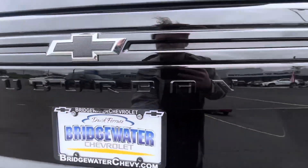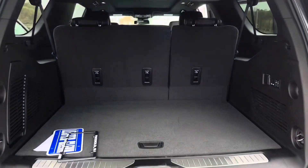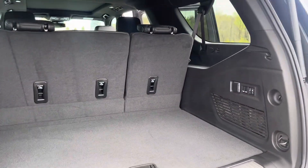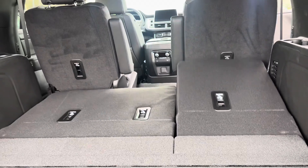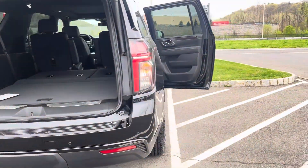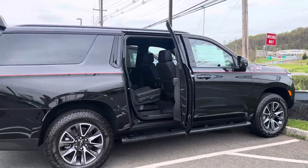But the reason people buy the Suburban is for this right back here — nice big trunk space, the biggest behind the third row. And if we lower one of these rows, it turns into almost a pickup truck bed of space. Let me know what you think — call back in about an hour or so. It's Noah, Bridgewater Chevy.